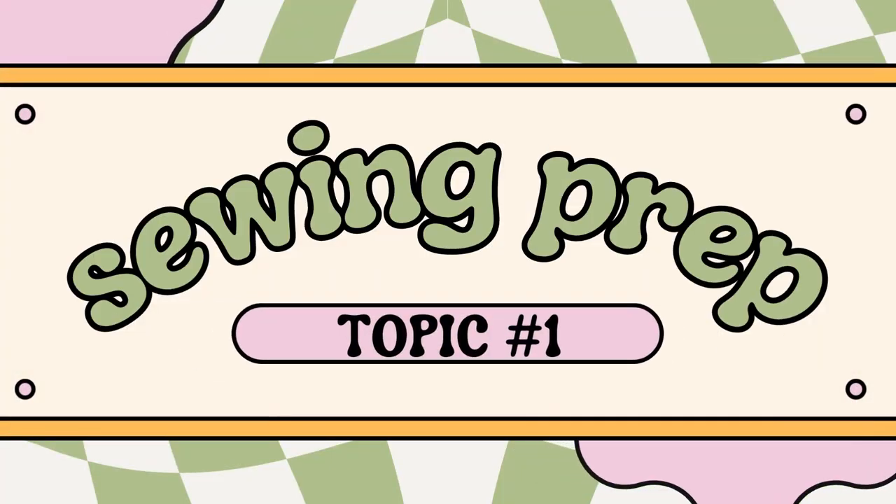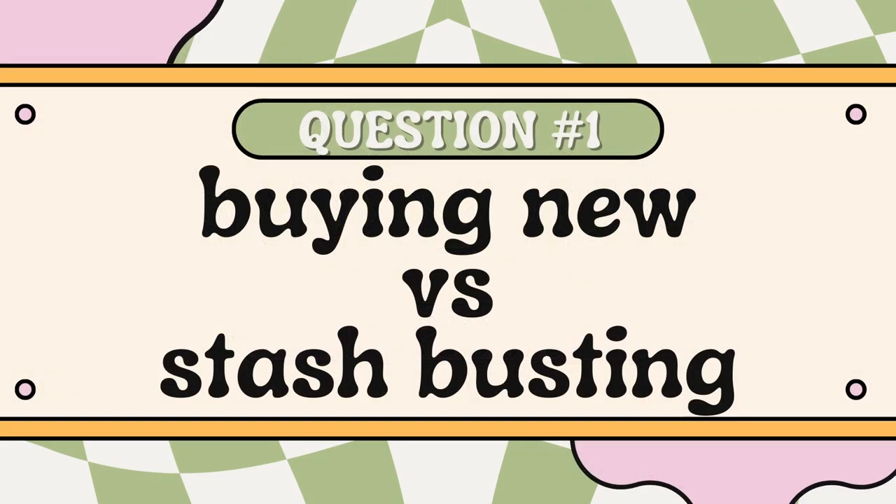Topic number one is sewing prep. The first question is shopping new versus shopping your stash, and ashamedly I am usually in the shopping new side of that category. I have a very healthy stash and I don't know why it happens this way, but usually when I want to sew a particular pattern it feels to me as though nothing in my stash will work, and so I will often find myself running to the fabric store to grab that one cut of fabric that I feel will be just perfect for the pattern I want to sew.